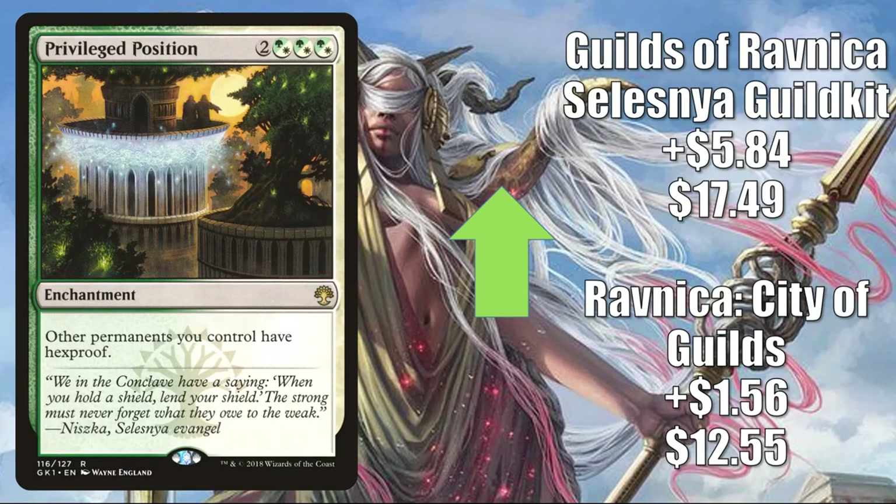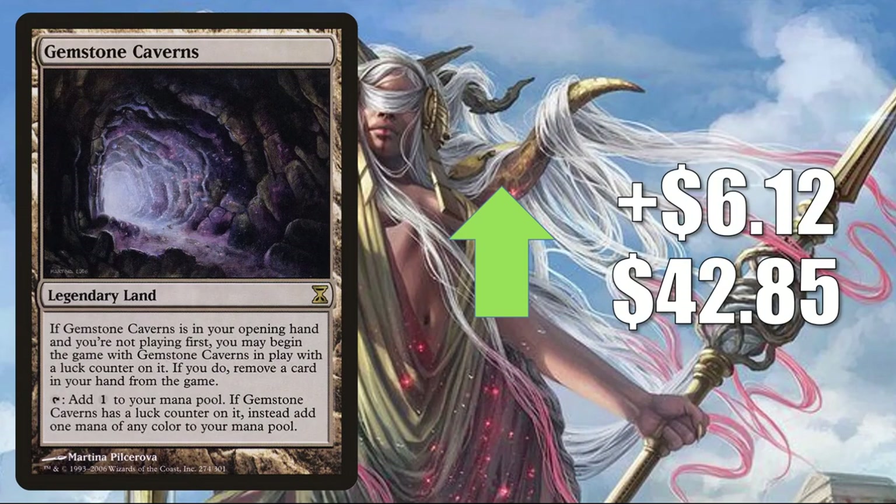Number 2 is Privileged Position — Ravnica City of Guilds up $5.60 to $12.55; the Guilds of Ravnica Selesnya Guildkit copy up $5.84 to $17.49. This is seeing more Commander play because of the Shrines from Core Set 2021. There are a lot of players building Shrine Enchantment decks around Sisay, Weatherlight Captain, and this card is getting thrown in the mix. Number 1 is Gemstone Caverns, up $6.12 to $42.85. It's in decks like Monoblue Tron, Eldrazi Tron, Red Midrange, and more, and has also seen Commander play in a number of builds.